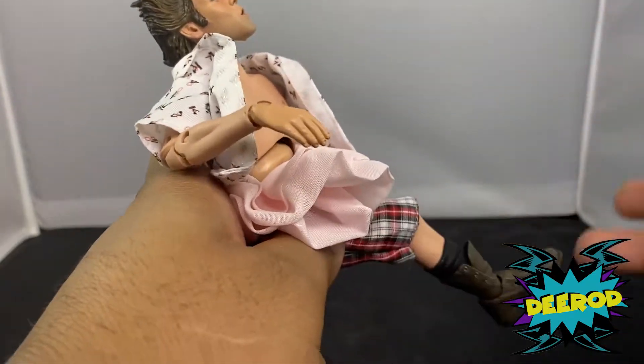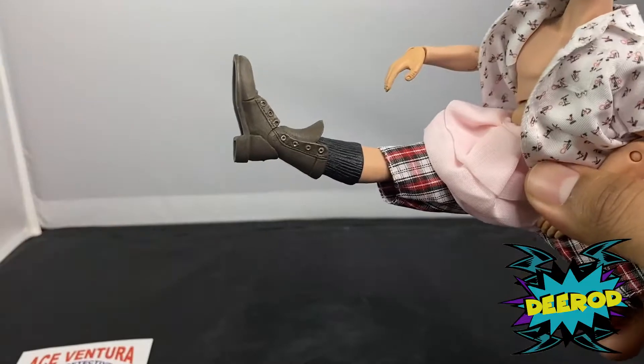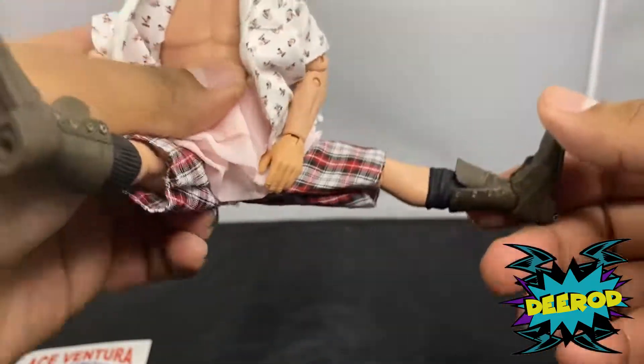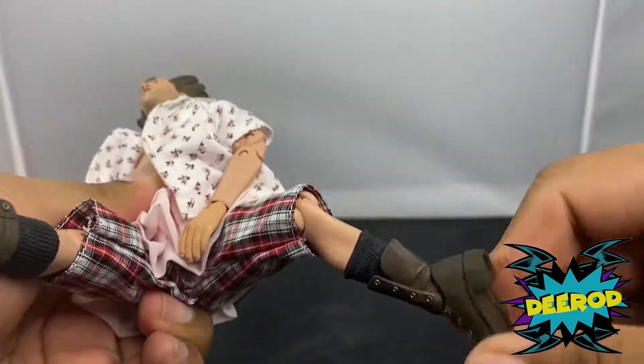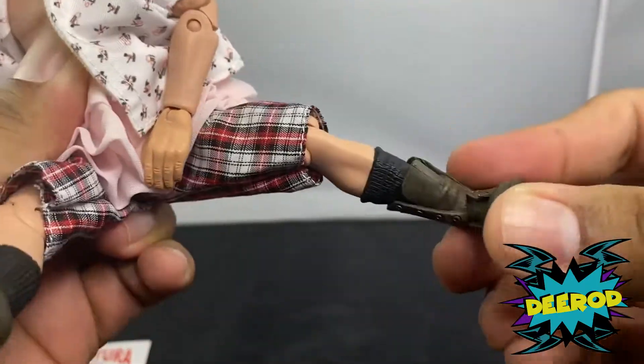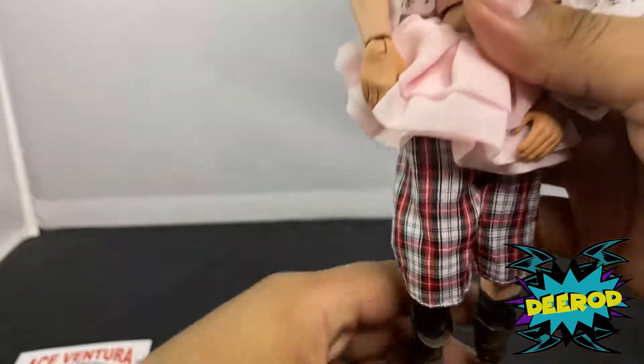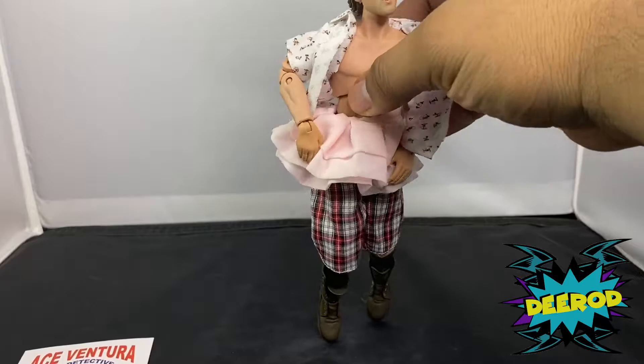His leg actually came loose — one leg is loose while the other is fine. He also has ankle movement — he can go up and down with the ankle, which does let you do the ballerina pose.